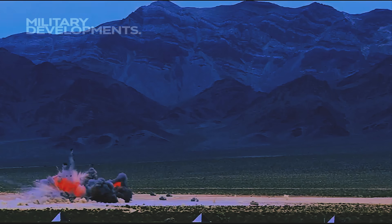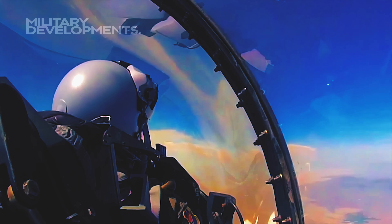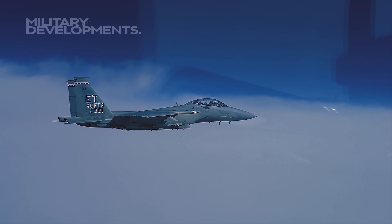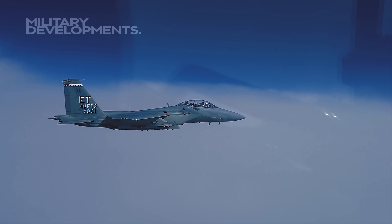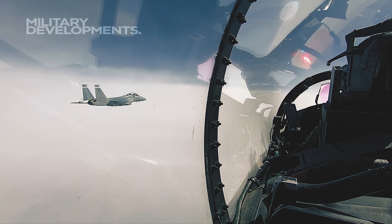While the F-15EX's cost and legacy may evoke skepticism, its integration of old reliable technology with modern innovations presents a formidable force in the evolving landscape of aerial warfare. As the aircraft enters service, its true potential and contribution to a comprehensive combat strategy will unfold, solidifying its place in the US Air Force's fleet for decades to come.